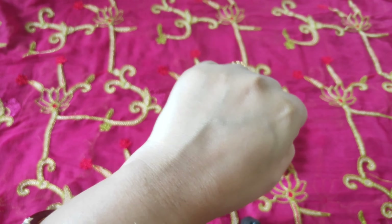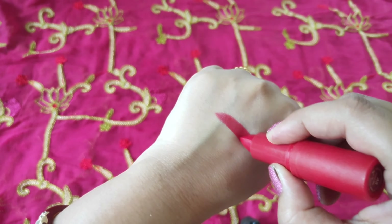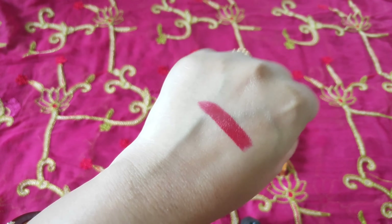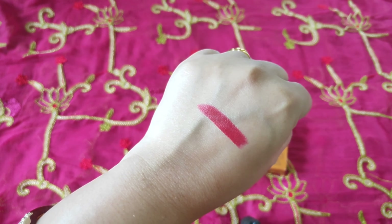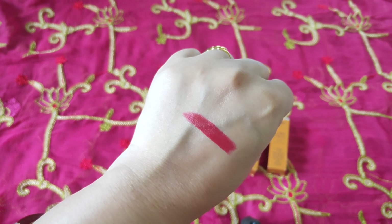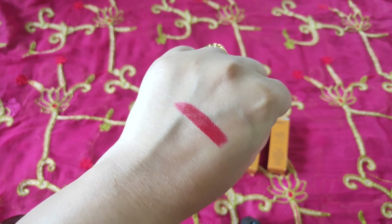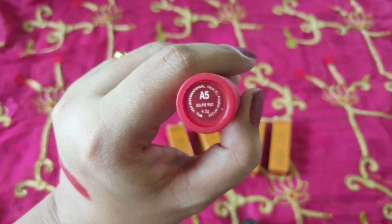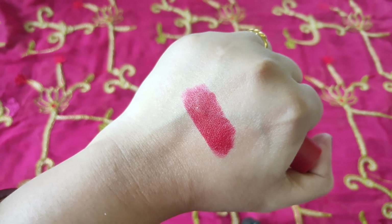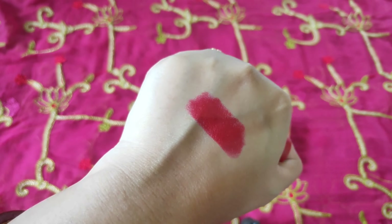I'll be swatching it now to show you the color pigmentation with one stroke. With a single stroke you can see such good color intensity — the pigmentation is so good. It glides very smoothly like butter on my hand. The texture and formula are very good, highly moisturizing. Even if you have very pigmented lips, it is going to cover the pigmentation in a single stroke. I am recording this in daytime with natural light coming through the window so you can see the proper color.